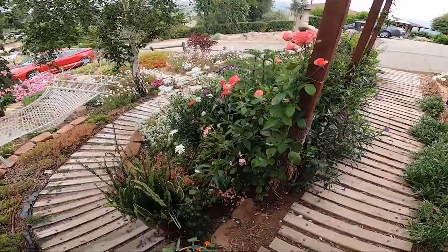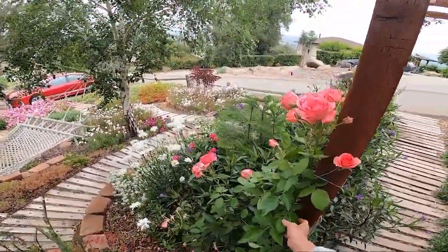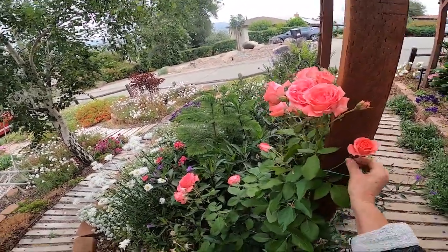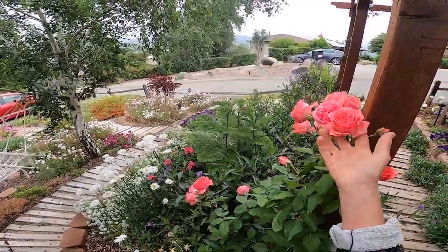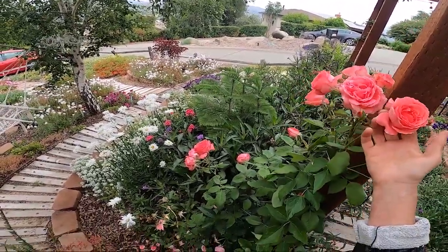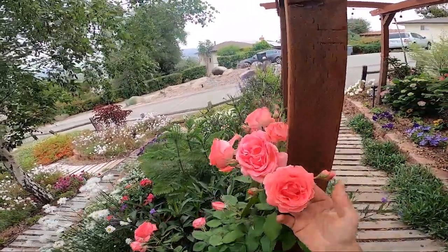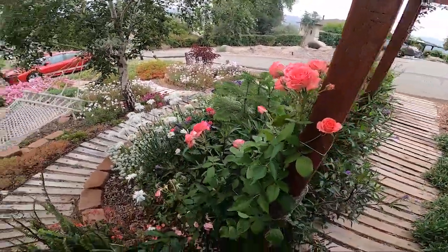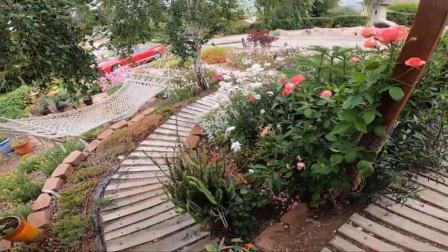This is a climbing rose bush. It'll get about 10 to 12 feet high, and it's called America Climbing Rosebush. It's got beautiful coral pink roses that are large and they are scented. They are a little bit spicy, really sweet, and just really pretty.